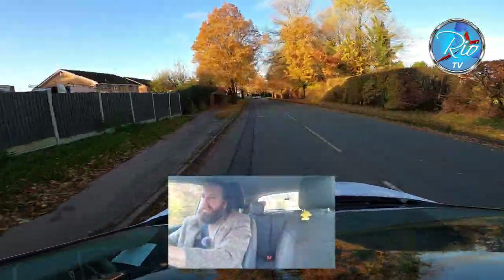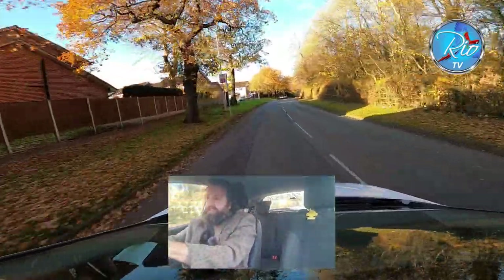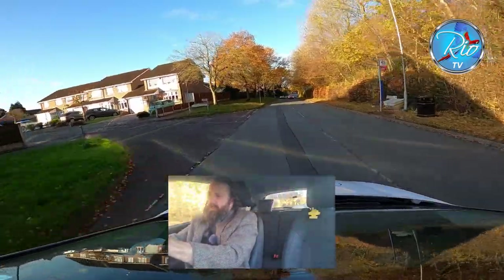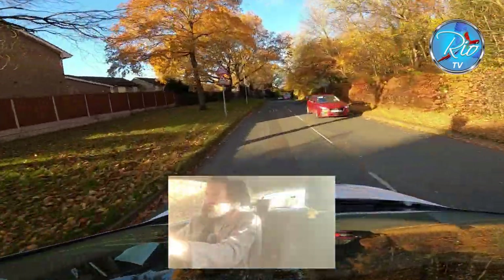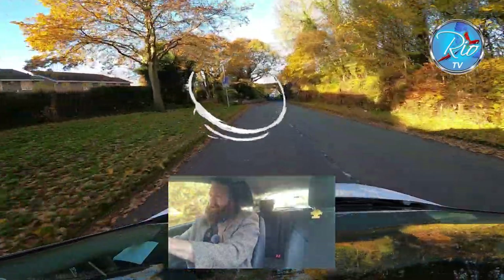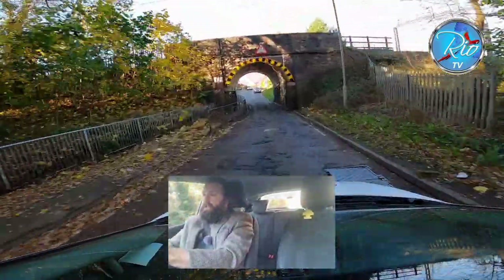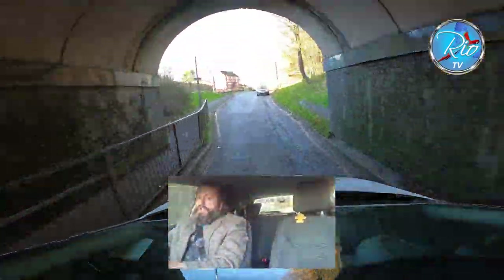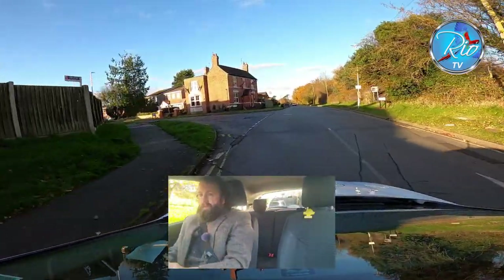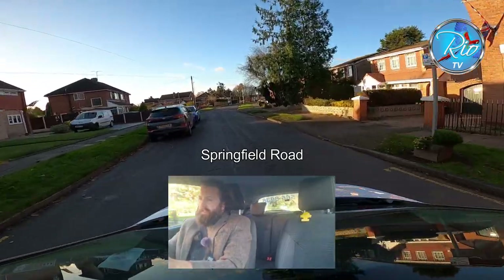Remember to keep the car at 30 down here. It's very easy to get carried away and think you want to catch up with the cars in front — especially on your driving test when you're already feeling uptight. Mirror check — we've got priority here; I'm keeping an eye on the car coming towards me to make sure they give us priority. And we're turning left into Springfield Road.